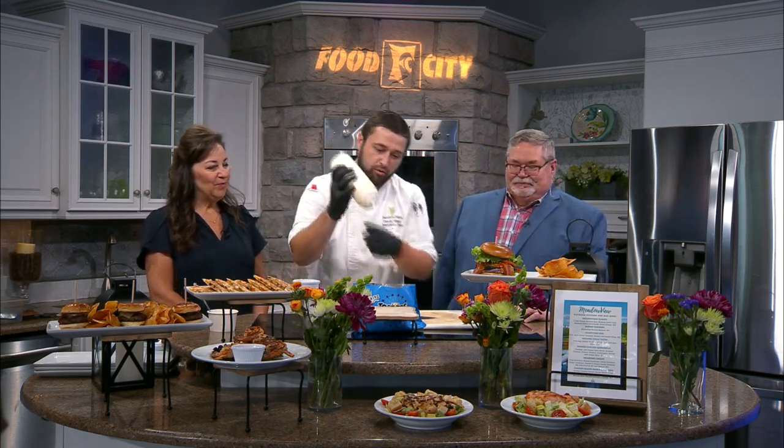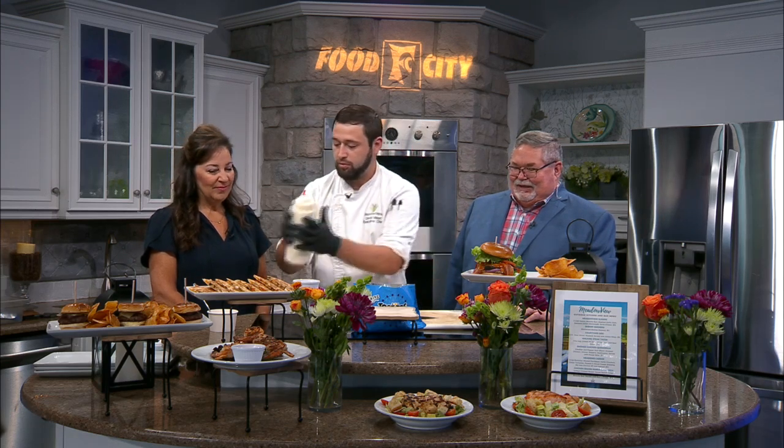Two nice big spoonfuls of pico in there. And then we'll come in and give a little drizzle of sour cream. Look at that — and then we just give it a little shake and it's all good to go. And we send them away.